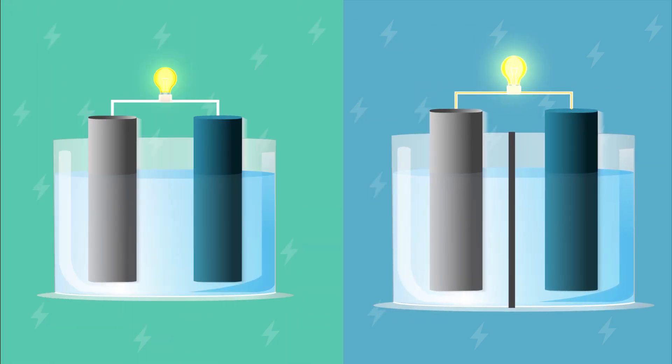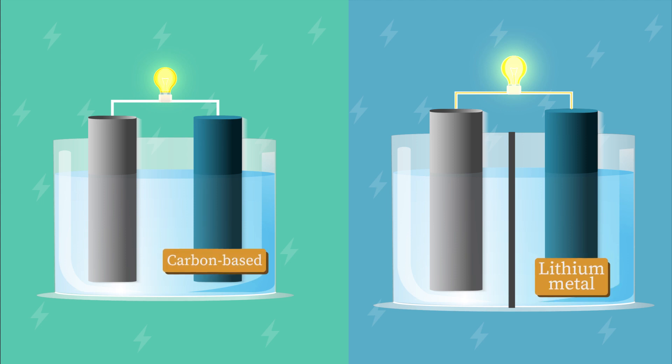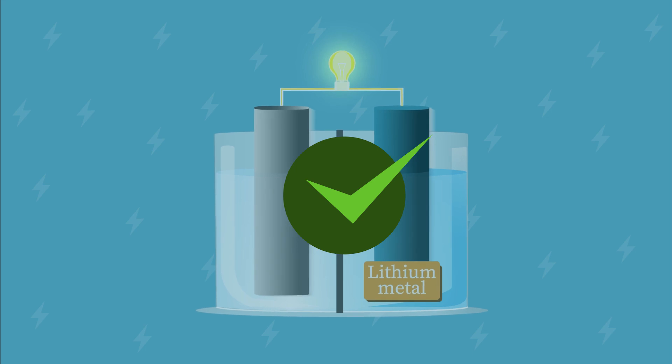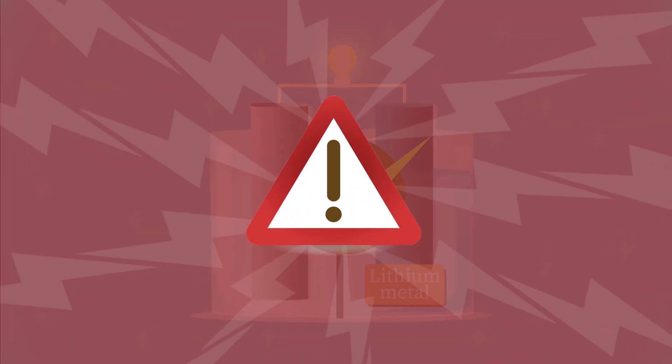Lithium metal batteries contain a lightweight lithium metal anode instead of a conventional carbon-based one, whose theoretical capacity is almost 10 times greater. This property gives them their advantage but also causes a major drawback.